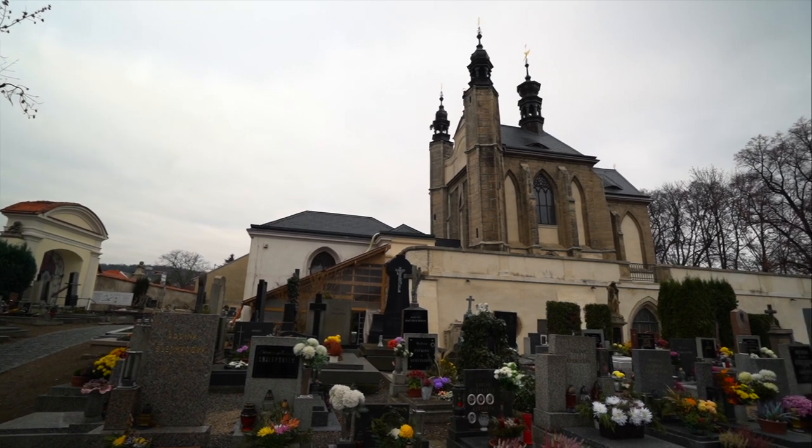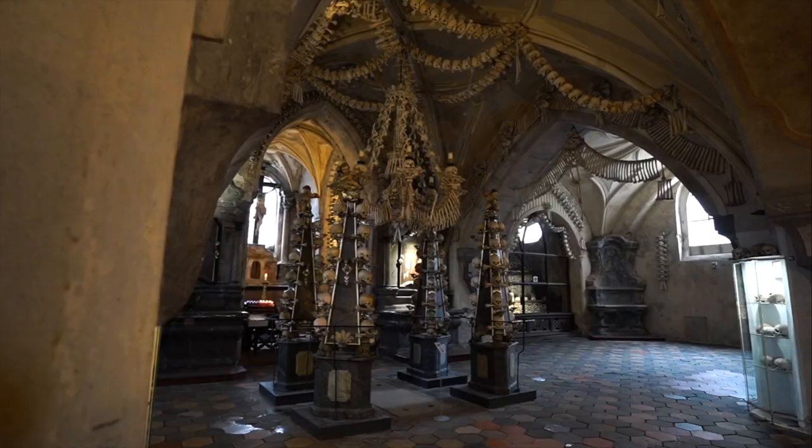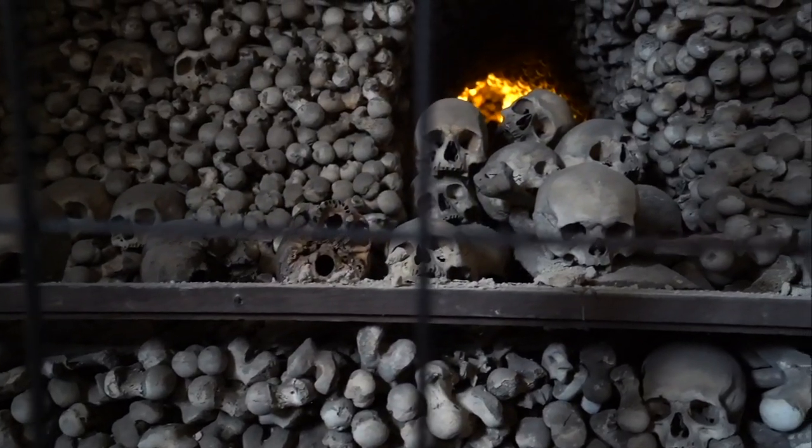This morning we are paying a visit to Europe's strangest tourist attraction. This small church in a fairy tale town has a very dark secret. The inside is filled with over 70,000 human bones. Let's check it out.